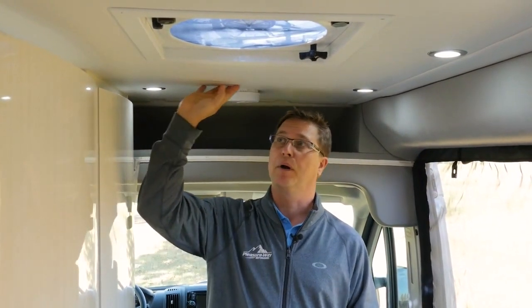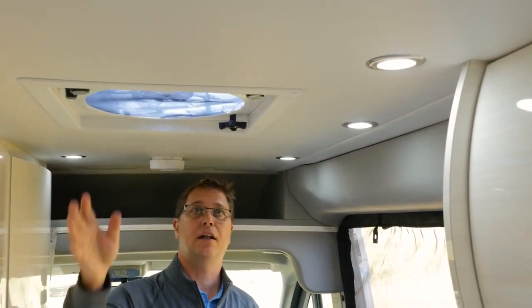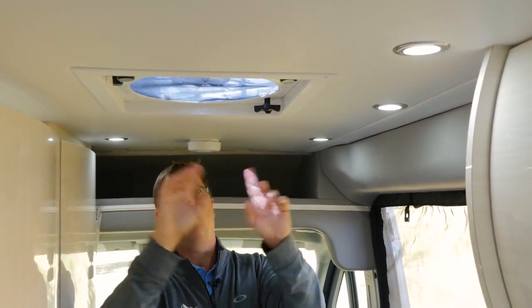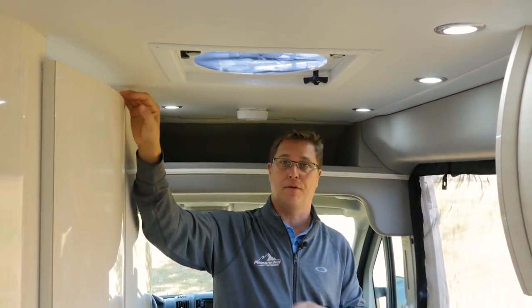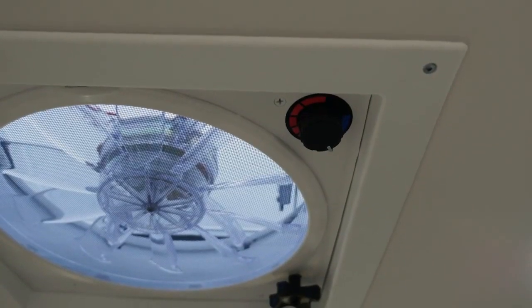Standing in the coach, you can see I have 6 feet 3 inches of standing height. We have our soft touch padded vinyl ceiling, as well as flush mount recessed LED lights, and a fantastic fan. What makes this fan great is not only will it exhaust from the bathroom, but it'll also exhaust the kitchen.